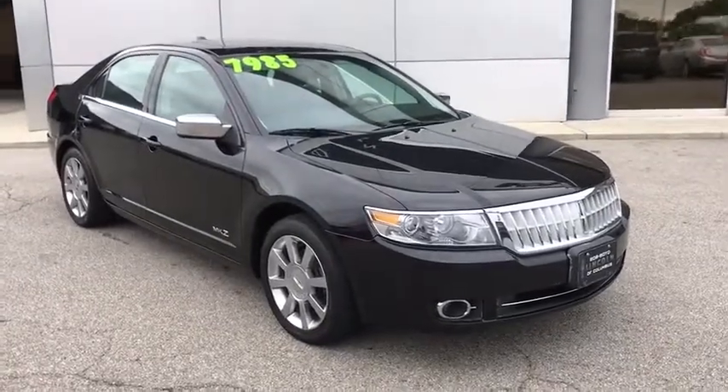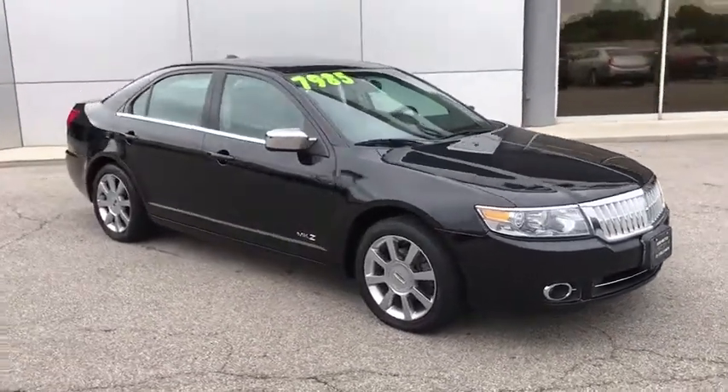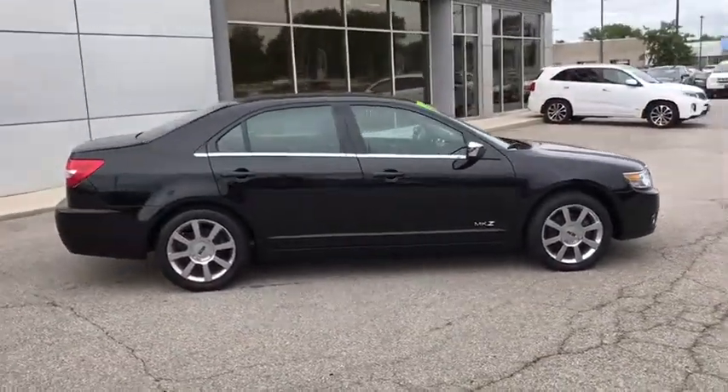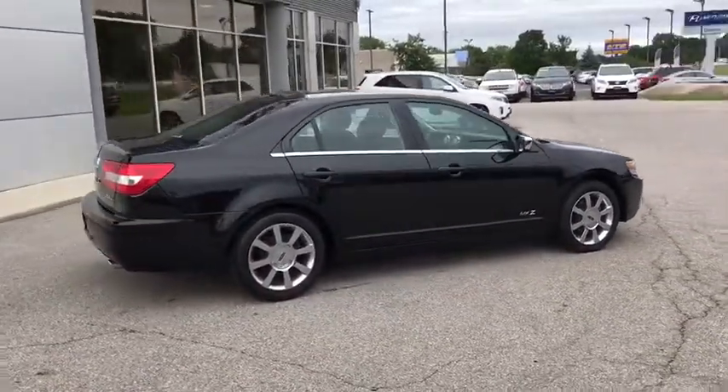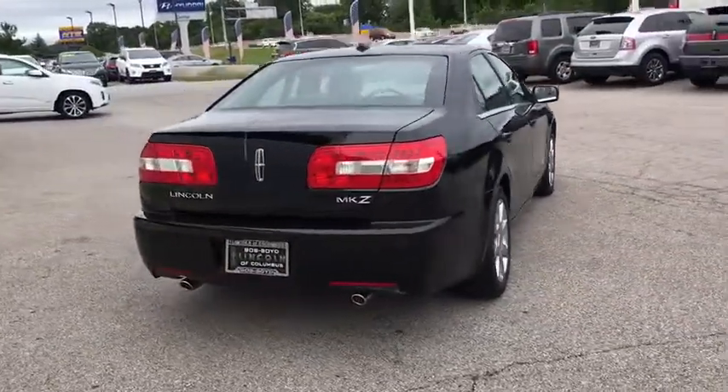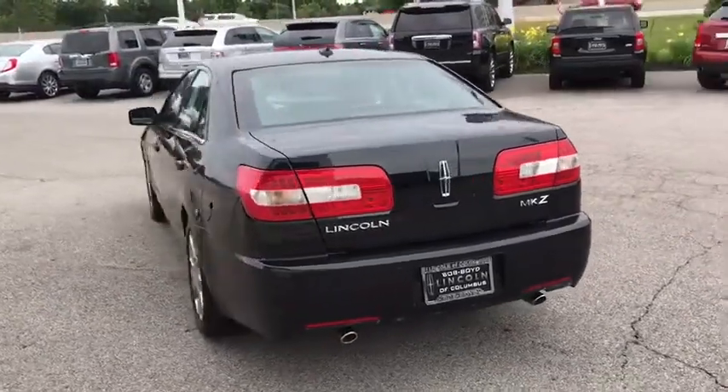Add that to the clean, modern interior with standard features, including rich leather, exotic wood, and a sophisticated assistant that responds to the sound of your voice, and you'll see the MKZ offers a new dimension of luxury. This vehicle has less than 100,000 miles.